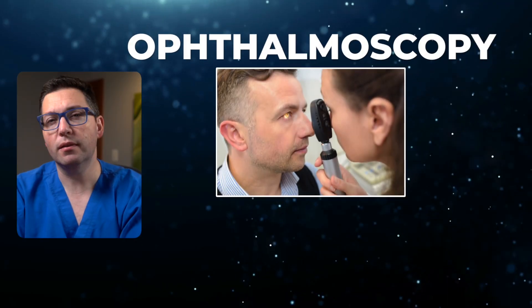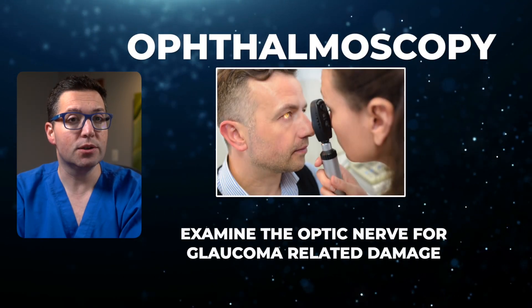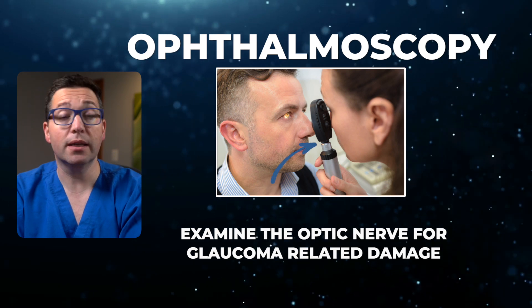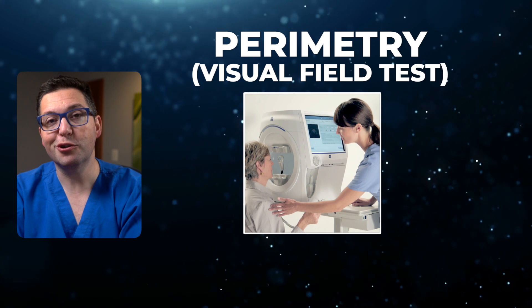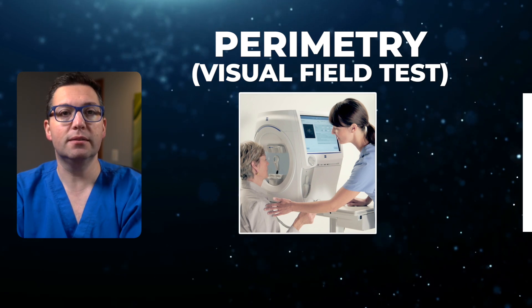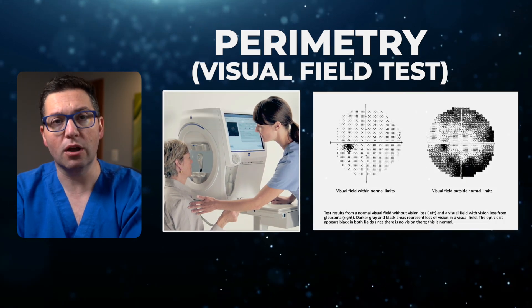Ophthalmoscopy: this allows your eye doctor to examine the optic nerve for glaucoma-related damage. A small device magnifies and illuminates the optic nerve for detailed inspection. Perimetry, also known as the visual field test, examines the complete field of vision to identify any areas of vision loss.